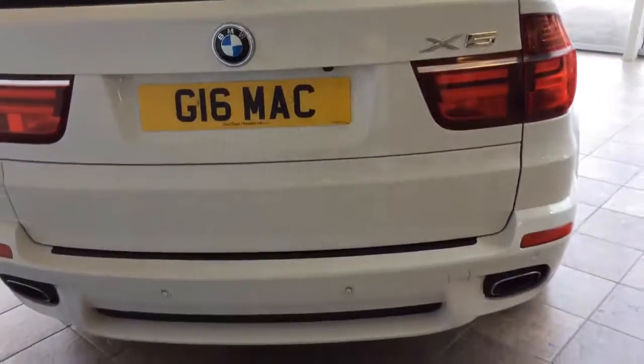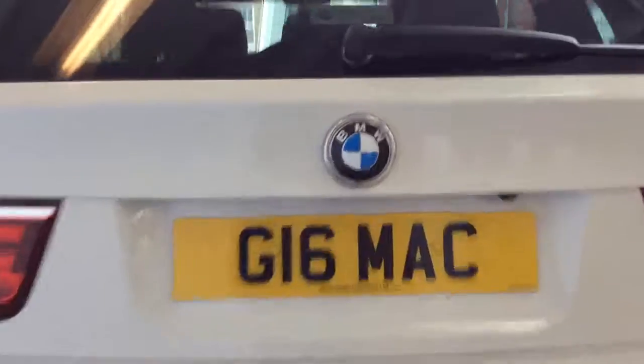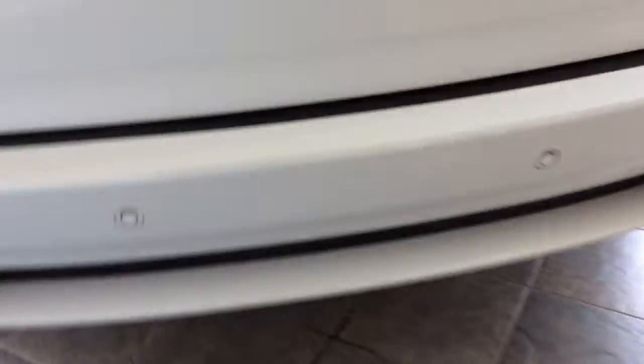As you can see from the video, it's in very good condition. You've got your reverse camera under there, alongside your sensors.